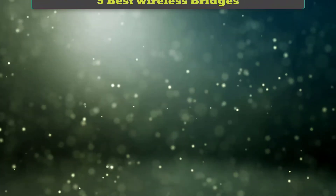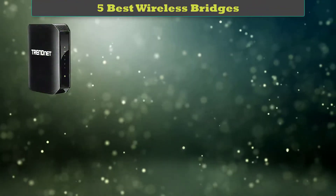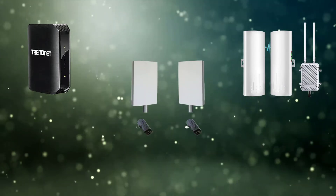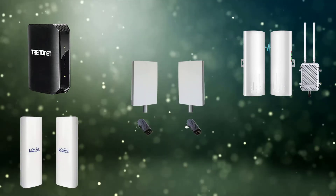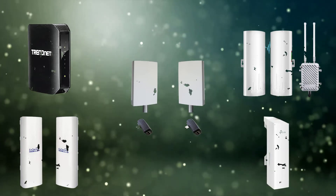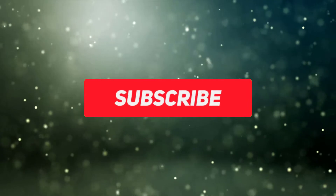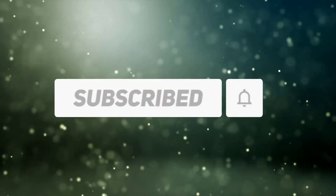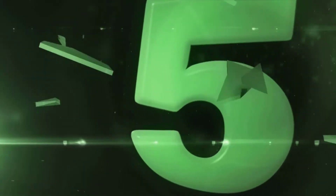Hi friends, welcome to my best wireless bridges review. Are you looking for the best wireless bridges? We analyzed consumer reviews to find the top-rated best wireless bridges. We are going to review the top 5 best wireless bridges on the market. Subscribe to our channel and get more info and real-time deals on your favorite products.